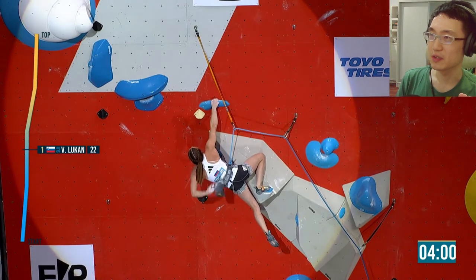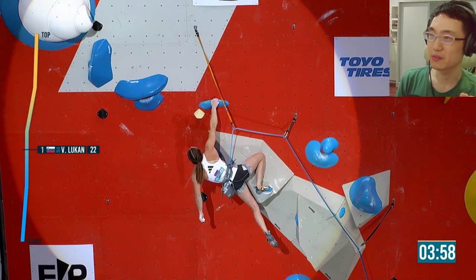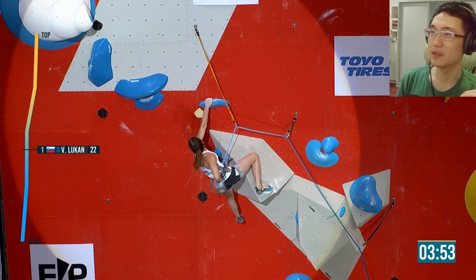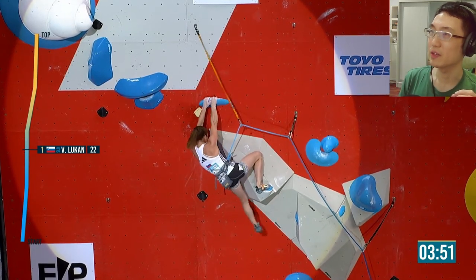She seems to be resting here — that hold seems to be pretty good. It's a good time to rest. Looks like this route isn't too complicated, but it does seem quite interesting aesthetically.